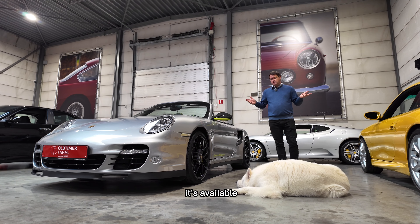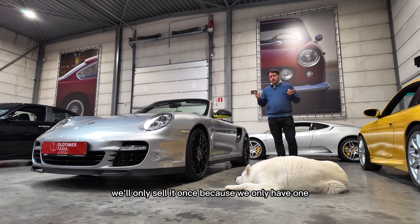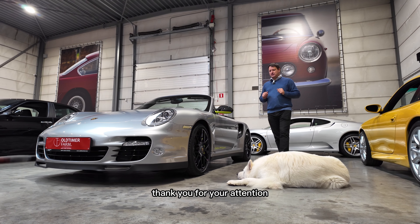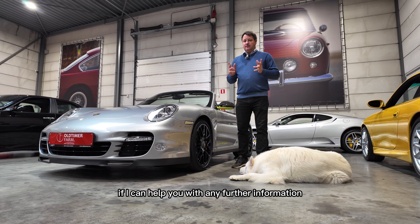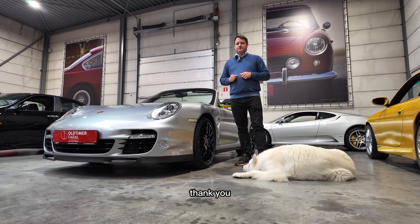The car is for sale at OldtimerFarm. It has European registration and is VAT paid, meaning no VAT is applicable. It's available — we'll only sell it once because we only have one. Thank you for your attention. Feel free to contact me if I can help you with any further information.